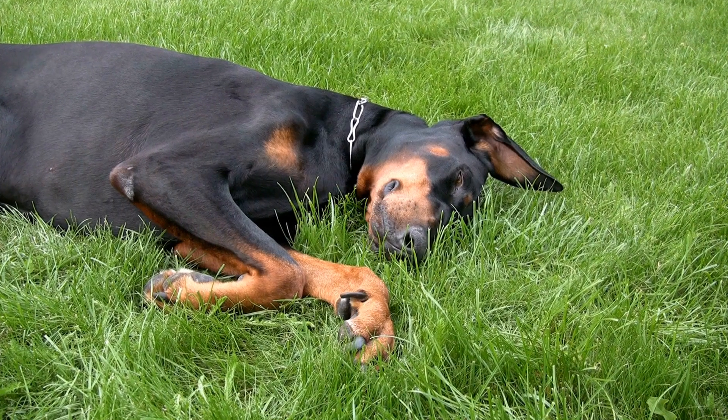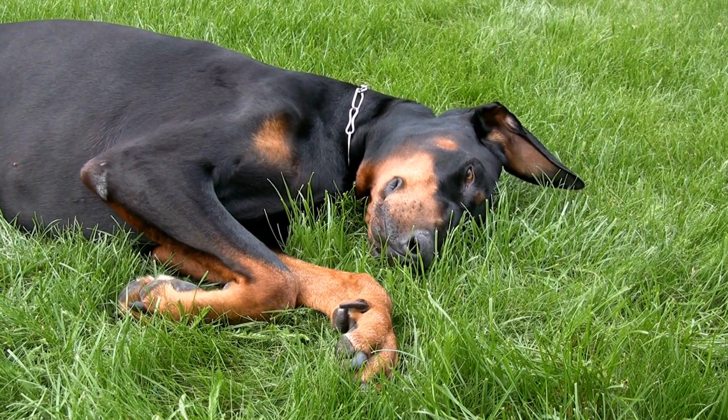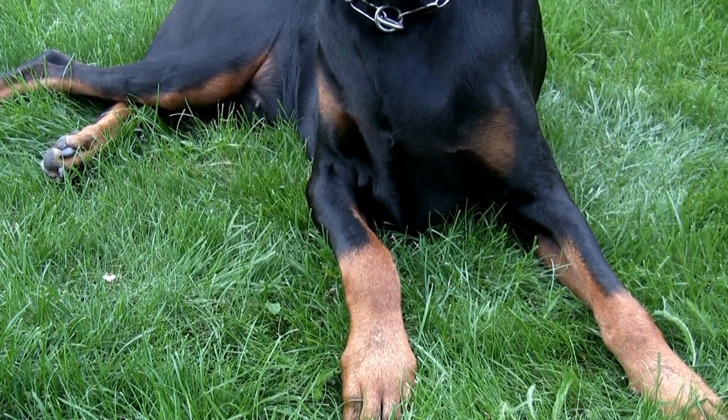Kong toys are a popular choice for many dog owners, including Doberman owners. They are designed to challenge your Doberman's problem-solving skills and keep them mentally stimulated.